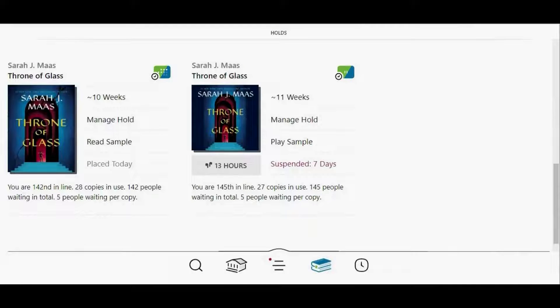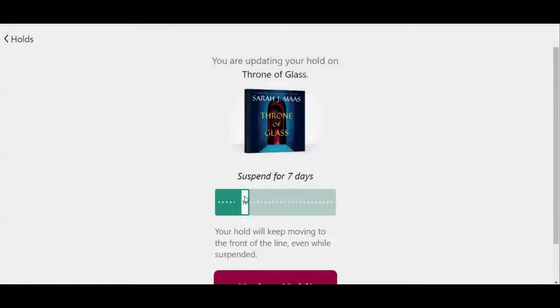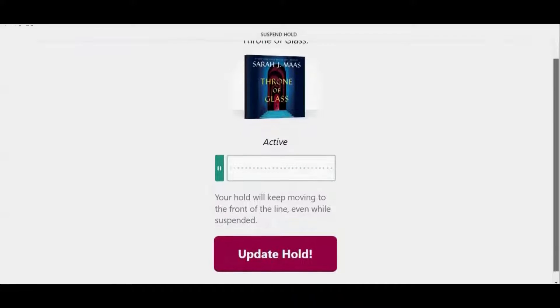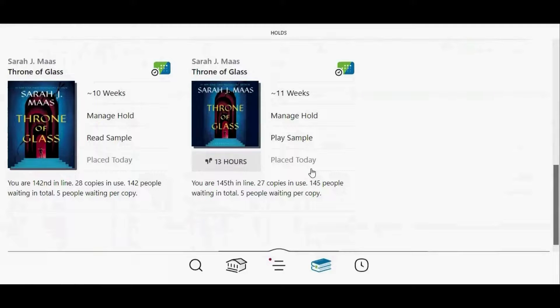To remove the suspension, tap manage hold, and then tap where it says suspended hold. Then drag this white bar all the way to the left until it says active. An active hold is no longer suspended. Scroll down and tap update hold. Now that your hold is active again, you will be notified when it is ready for you to borrow.